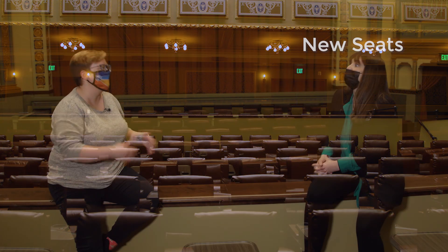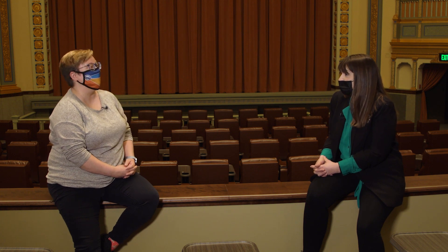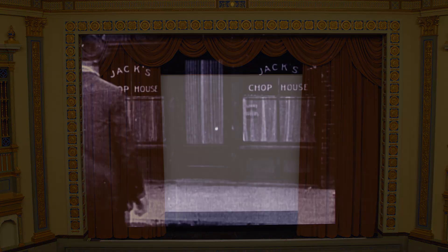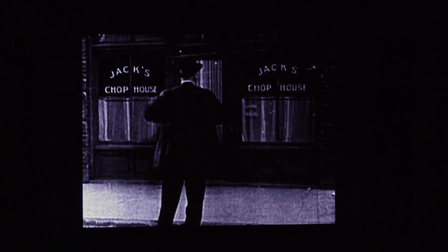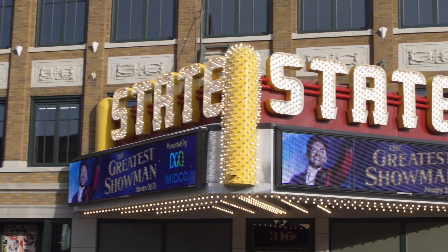These look like recliners, very comfortable seats. Yes, they all recline. And if I were to come here to the State Theater, not only do I get to see the beautiful building, but what do you guys do here? We show movies — all kinds of movies, from the old black-and-white classics to new movies, kids, family. We're trying out everything.